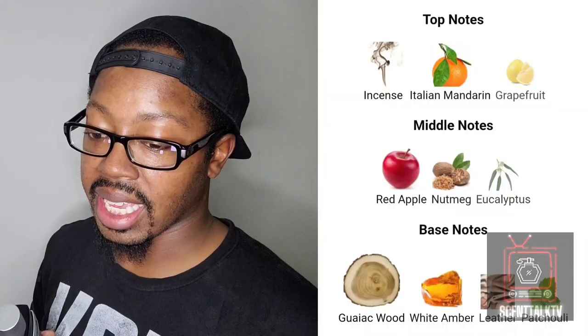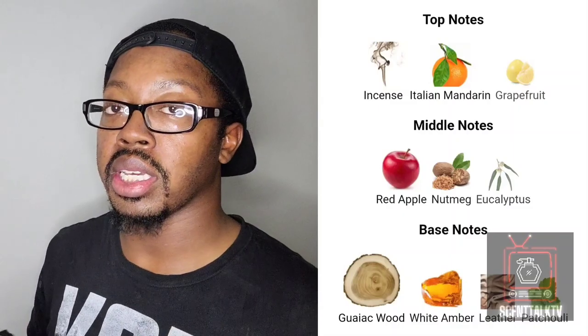In the top, you get some incense, some Italian mandarin, and some grapefruit. That grapefruit gives you a juicy citrus tart vibe. The mandarin gives you a more orange, fruity, citrusy aspect. Then that incense is what really brings great character to the opening — it makes it more of a smoky, dense, balsamic, fruity smokiness in the top. It's amazing. I love the top.